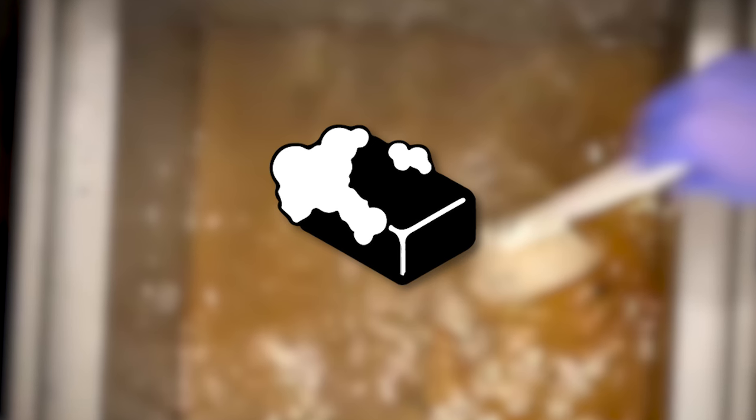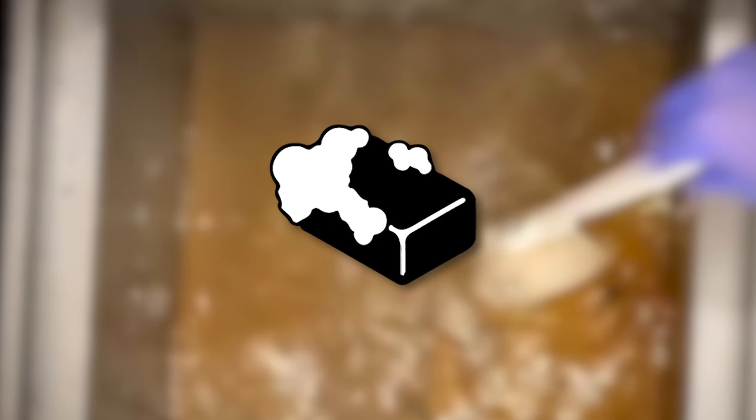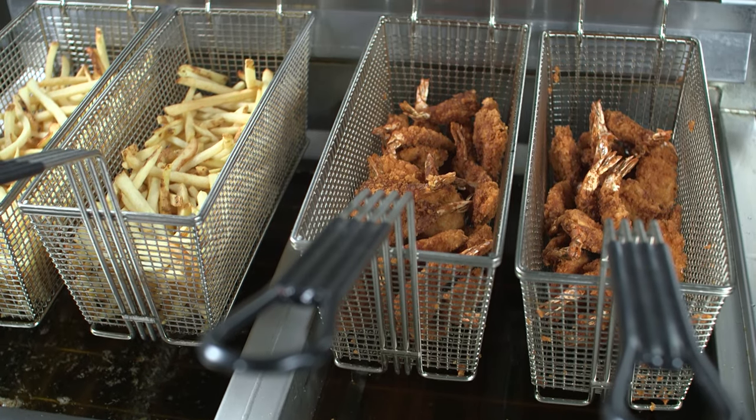Soap and detergents rapidly break down oil, and some soap may react with oil to form a soapy residue that affects the flavor of your food. Try a product like Prime Cleaner, proven to deep clean fryers without harmful chemicals that compromise oil quality. Each of these enemies can damage your equipment, shorten oil life, and ultimately lead to lower quality food produced from your fryers.